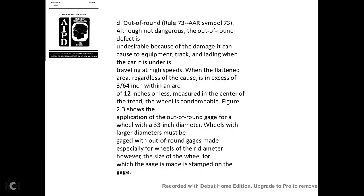Out of round—AAR Rule 73, symbol 73: Although not dangerous, an out-of-round defect is undesirable because of the damage it causes to equipment, particularly at high speeds. A flattened area causing a variation exceeding three-sixteenths of an inch within an arc of 12 inches, measured at the center of the tread, is condemnable. Figure 2-3 shows the application of the out-of-round gauge.